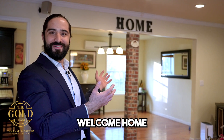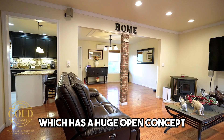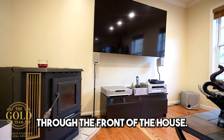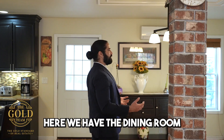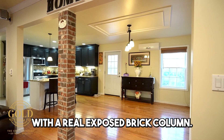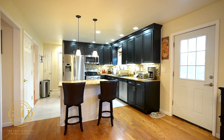Welcome home. We're here on the first floor — there's a huge open concept that wraps around with plenty of sunlight through the front of the house. Here we have the dining room with a real exposed brick column.